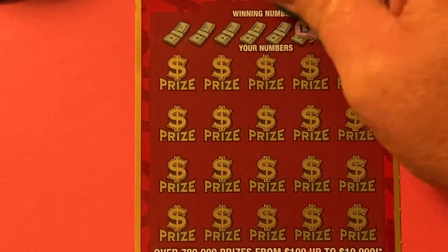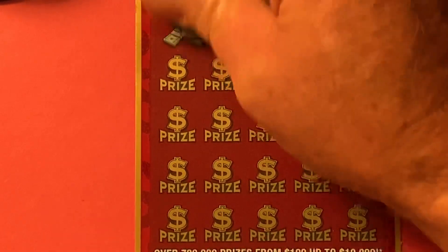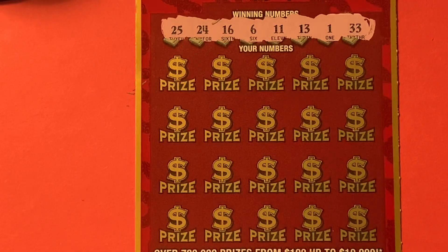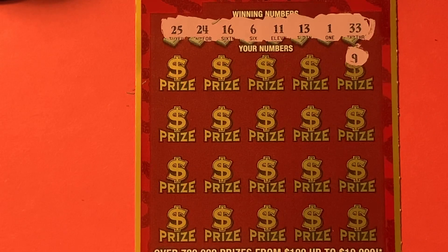Got a 33, a 1, a 13, 11, 6, 16, 24, and a 25. Here we go, come on, let's get us some.